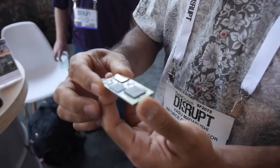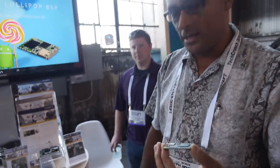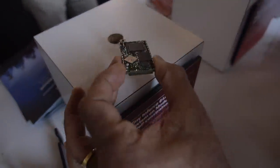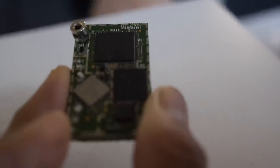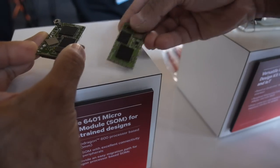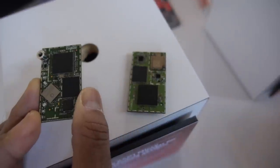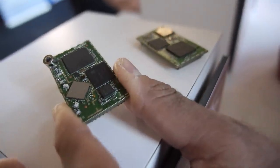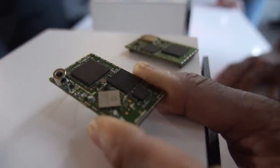Which chip is this? This one is the Snapdragon 805 or APQ 8084. And there's also the Enforce 6401 Micro SOM based on the Snapdragon 600 processor or APQ 8064. The good thing is that the Micro SOM based on Snapdragon 805 and the one based on Snapdragon 600 are both pin and form factor compatible with the same carrier board design. So if you start with Snapdragon 600 today and want to upgrade in two years, you can easily migrate to a latest Snapdragon processor.